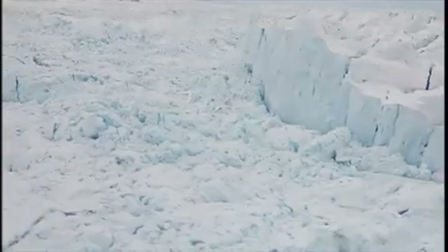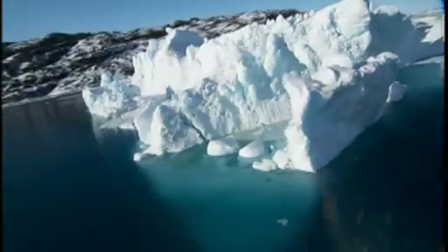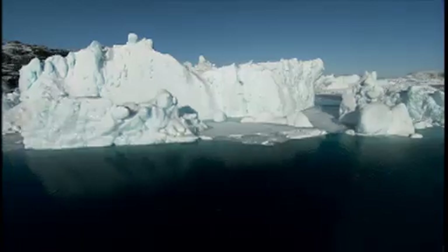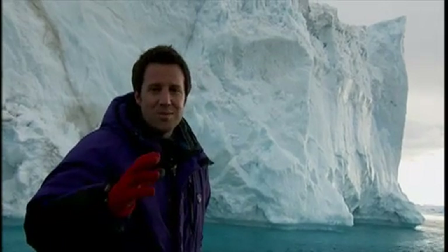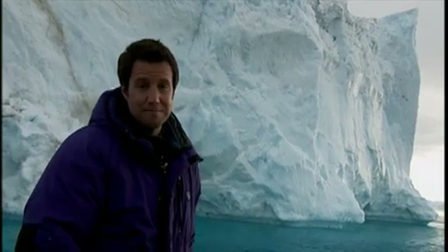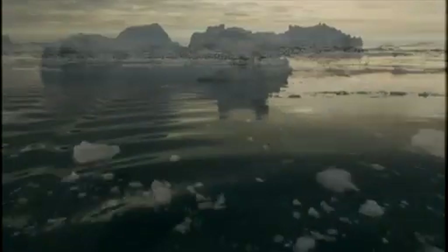Here you can see the consequence of all that speeding up, where the glacier meets the sea and enormous icebergs break off. This glacier is not just speeding up — it's shrinking eight miles in just the last five years, as huge pieces of ice fall into the ocean. Take a look at this iceberg, estimated to be about 50 feet high. That's how much ice the Jakobshavn Glacier is losing each year, and this glacier alone is responsible for 4% of all sea level rise worldwide.